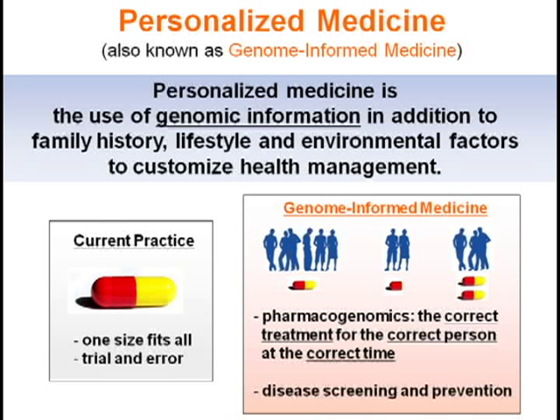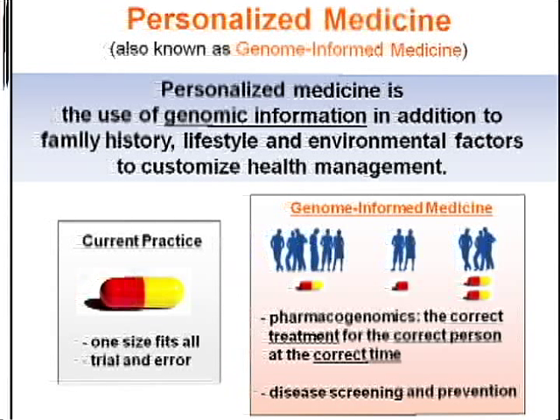Currently, medicine is usually practiced with a one-size-fits-all approach involving a trial and error process when prescribing medications. In the near future, genome-informed medicine will allow medical professionals to tailor treatments so the right medication is given to the right patient at the right dose at the right time. It will also allow individuals to take preventative steps which may avoid or delay the development of certain diseases.